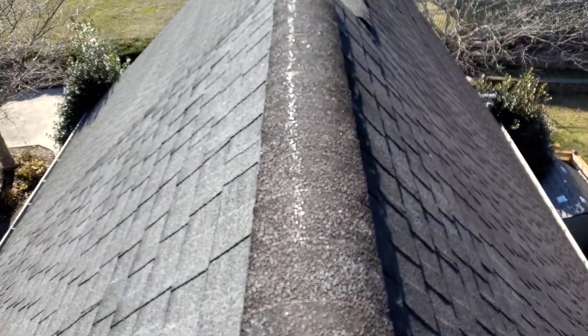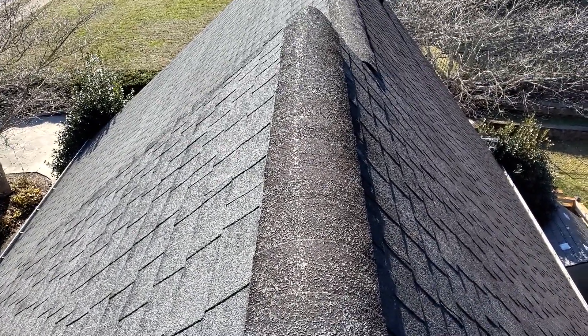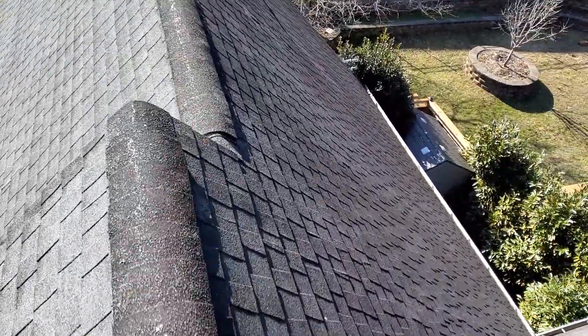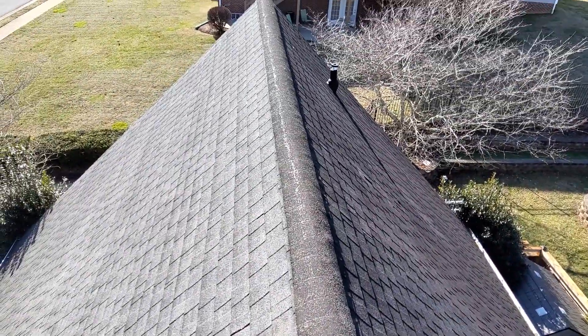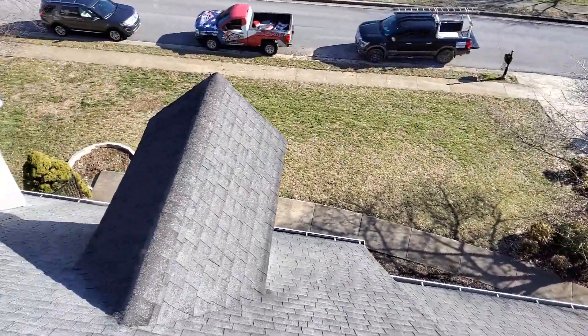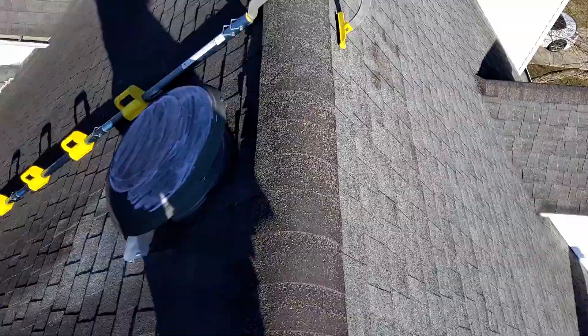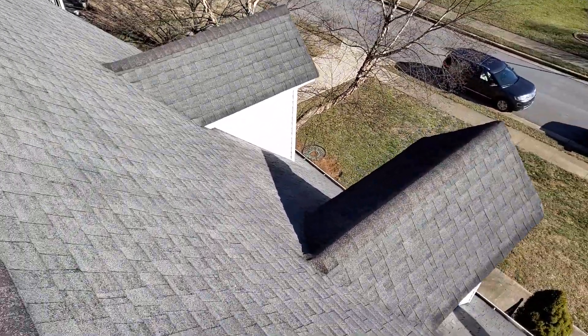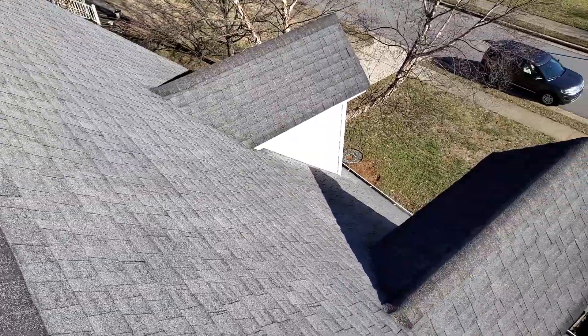These ridge shingles are losing some grain — you can see that shine in the video. We have no collateral damage on the ground elevation. Other than the grain loss, the ridge shingles are clean.